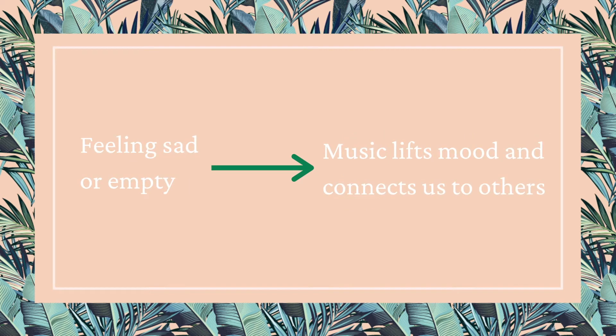Physical symptoms like stomach aches, headaches, and body aches: music has been shown to relieve and distract from pain. Feeling sad or empty: music can lift our mood and connect us with others when we participate in group musical activities. Connection and relating to others can really help decrease those feelings of loneliness, emptiness, or sadness. If we look at the symptoms and what music does in our brains, it really makes sense that it can help decrease their severity.